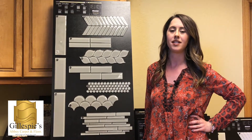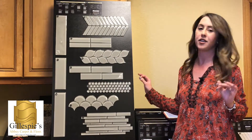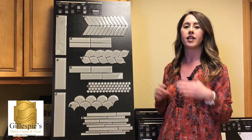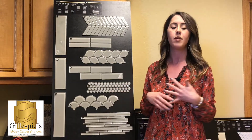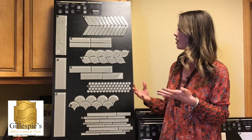Hey everyone, Tempe here with Gillespie's Abbey Carpet and Floor, and here's my pick of the week. We're looking at some designer glass here. A lot of people like to use it for their backsplashes, whether that's in your kitchen or your bathroom. It's nice use in your shower too. I love glass because when it catches light, it reflects it really pretty.